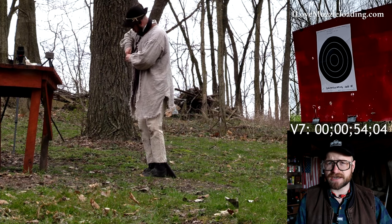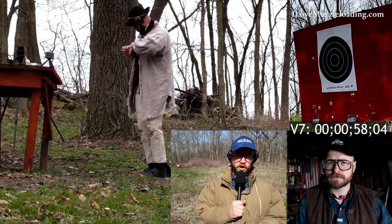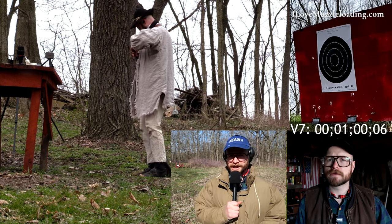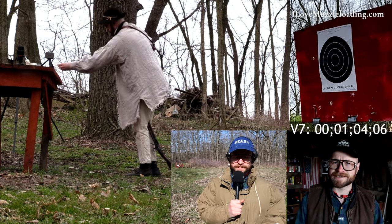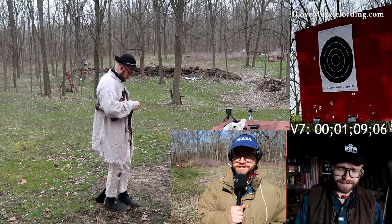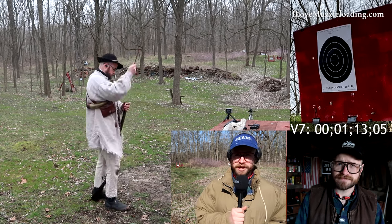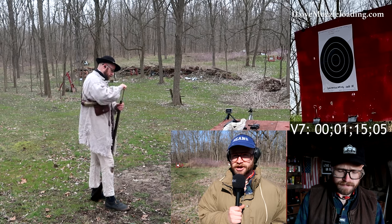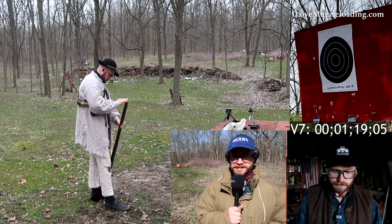Ethan, are you seeing any connections with the target downrange? Not with the target, Ethan, but we do have a hole in the target backer at about 7 o'clock below the actual target. Yikes. Why doesn't this guy pick something he's familiar with, or at least practice before this match? Our sources here on the range say that Ethan may have lost his mojo when it comes to muzzleloading competition. Gone soft, perhaps.